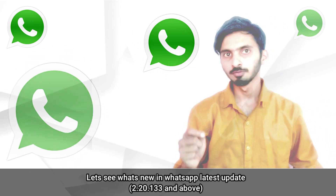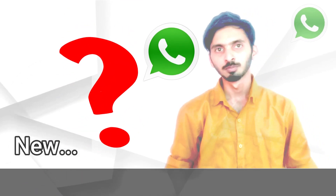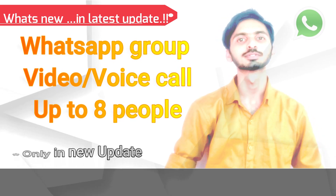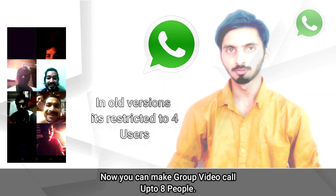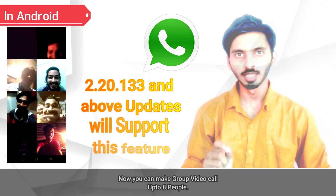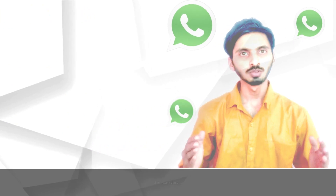Today I am going to share a very recent update of WhatsApp. WhatsApp has released a latest update by which up to 8 users can make WhatsApp group video or audio calls. Before this update, video calling was restricted to only 4 people. But in version 2.20133 and above, WhatsApp video calls support up to 8 people.